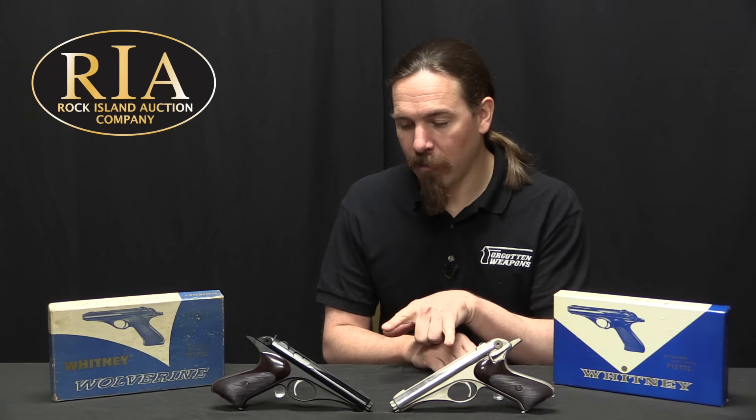I think future collectors will find that anyone who has a Whitney now in 10 or 20 years is going to wish they also had one of the polymer Olympic ones, just because by that point it will have achieved some of the same cult status as the originals — a nice piece to add to a collection alongside an original Whitney. That pretty well covers the whole story of the Trimatic turned Lightning, turned Wolverine, turned just Whitney. If you would like either of these two examples, they are both coming up for sale here at Rock Island in their May 2019 Premier Auction. Thanks for watching.